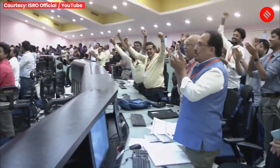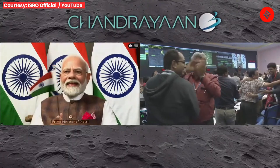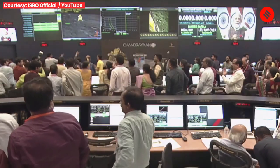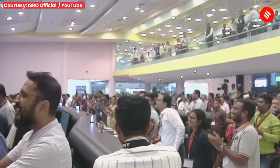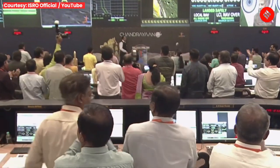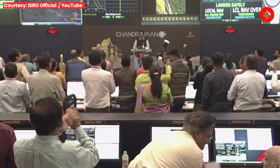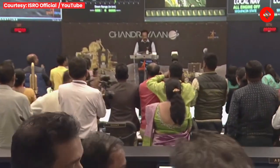People are applauding. Let us all wait to hear from the Secretary, Department of Space, and Chairman ISRO, Shri S. Somnath. The hard work of the entire ISRO community has come to fruition.